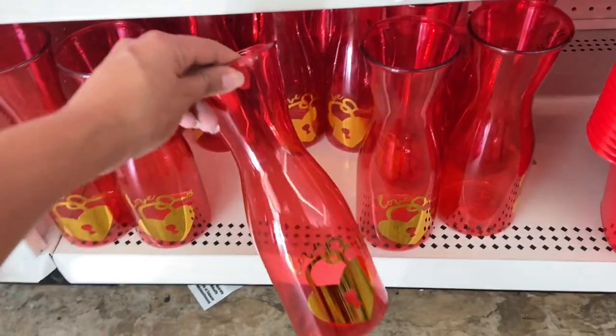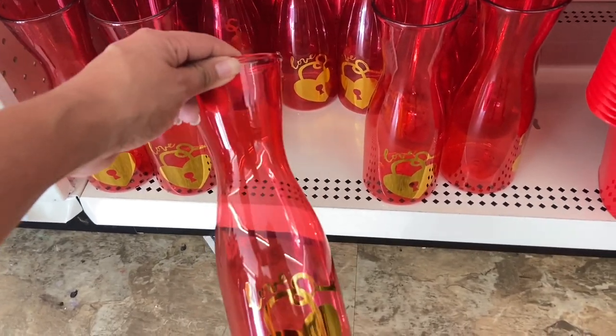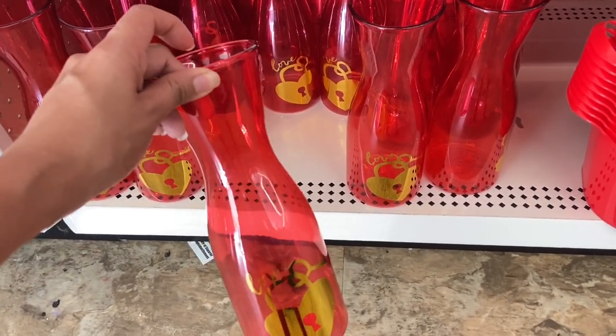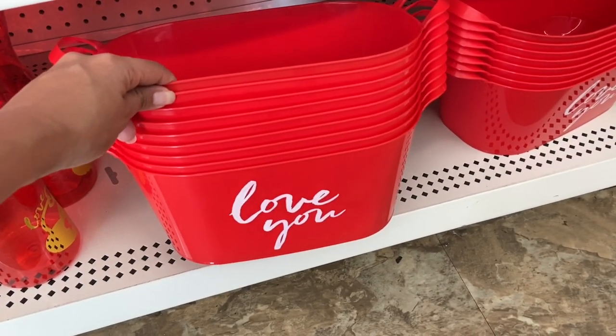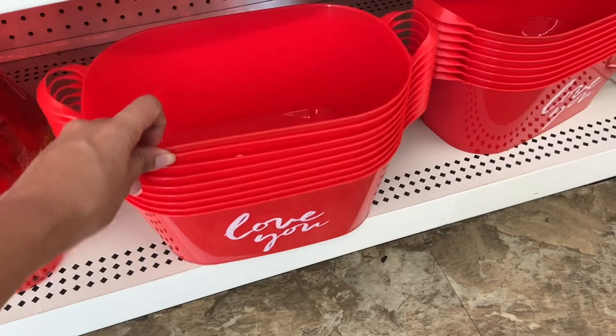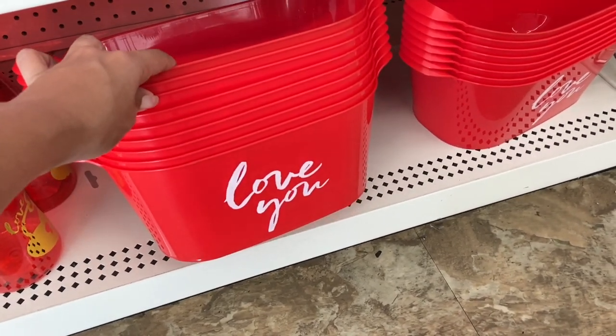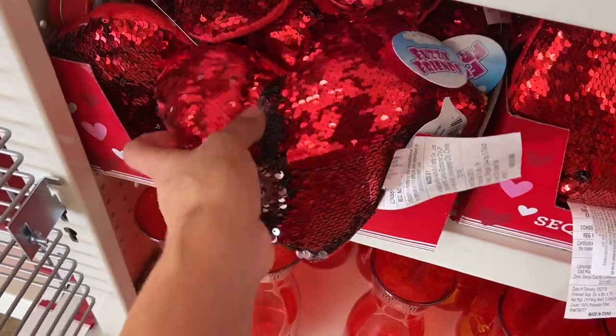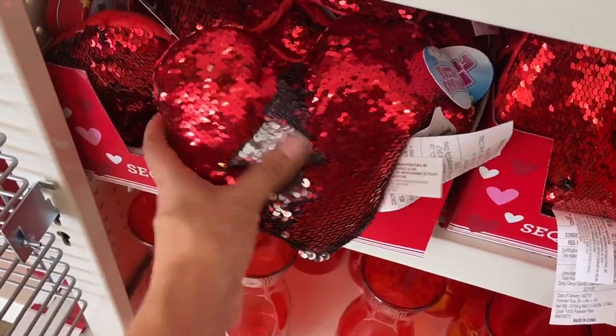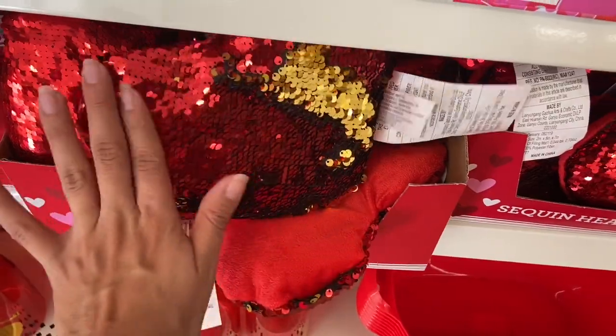They have these little Valentine vases that you could probably put a drink or some water in, or even flowers. Then they have these little buckets that say 'Love You' — that would be so cute with champagne or wine and some ice and decorations. And they have these little sequin heart pillows — this one turns silver and red, and this one turns gold and red.